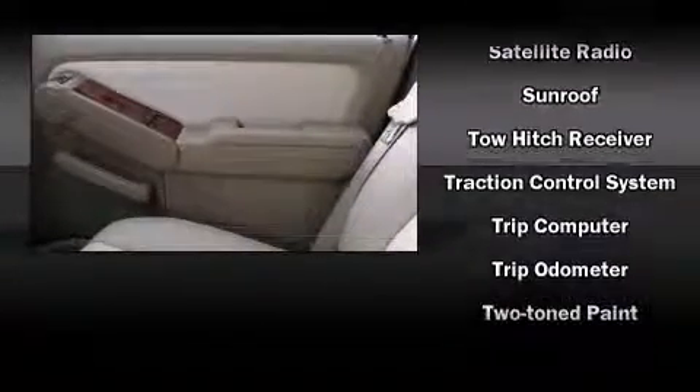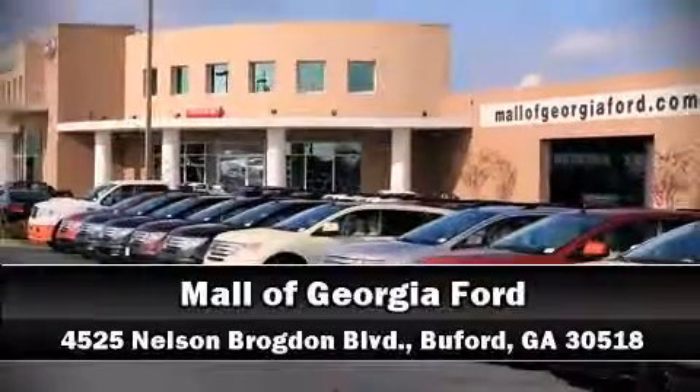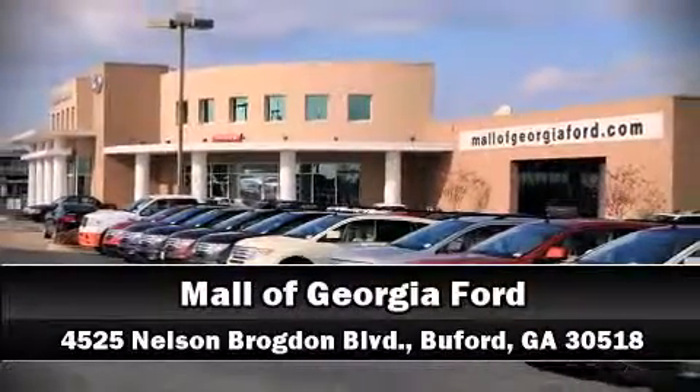A Carfax history report indicates just one previous owner. Our knowledgeable sales staff is available to answer any questions that you might have. Call now to schedule a test drive.